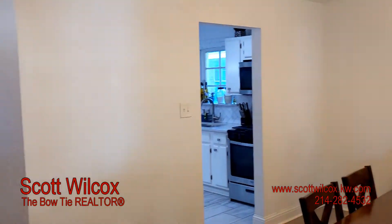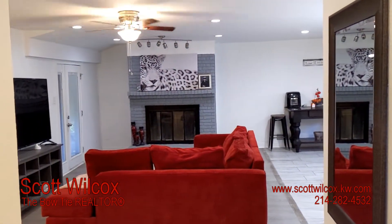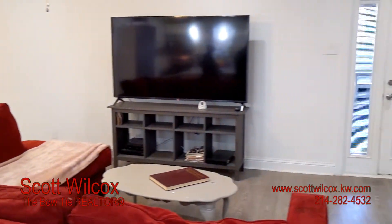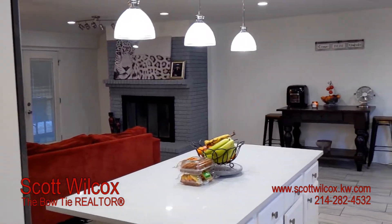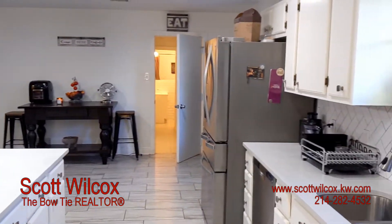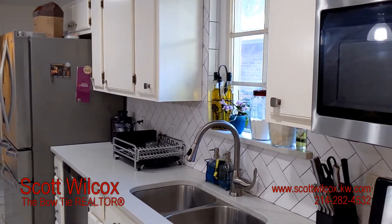This pier and beam home surprises you with over 2,400 square feet, a beautiful large fireplace, and five bedrooms and three full baths — not to mention this large kitchen space with center island.